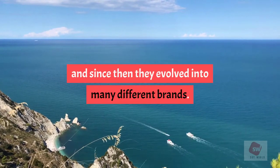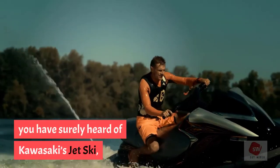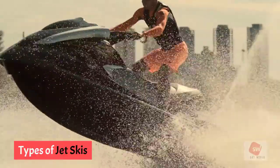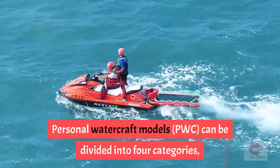Even if you've never ridden one, you have surely heard of Kawasaki's Jet Ski, the Sea-Doo from Polaris Industries, or Yamaha's powerful Wave Runner. Types of jet skis: personal watercraft models (PWC) can be divided into four categories.